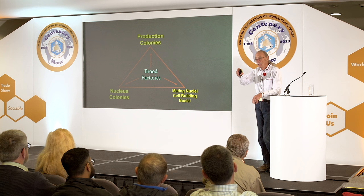That's why I say it's sustainable — because each part of my apiary supports the other parts. I haven't had to buy bees or queens in decades, because my brood factories and nucleus colonies are giving me what I need, even when I have a major loss.